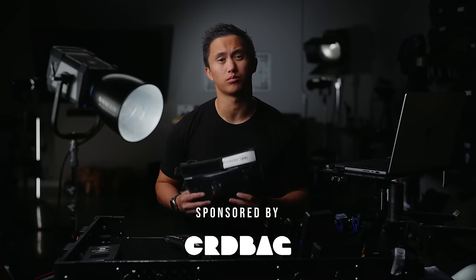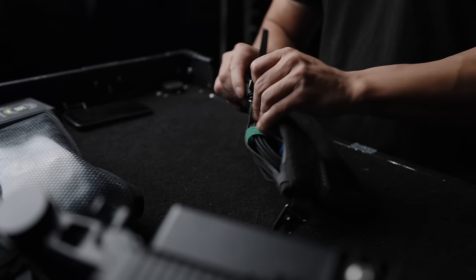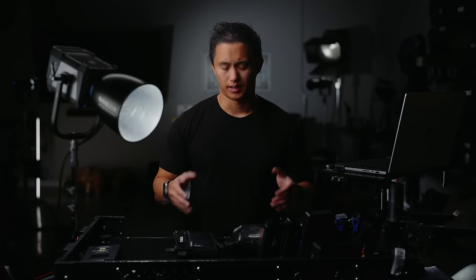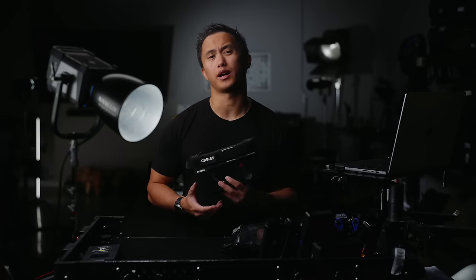Speaking of wear and tear, our equipment often takes a beating in the field, and one way I help keep my gear protected is with these great little pouches, thanks to the sponsor of today's video, Cordbag. Cordbag makes really high-quality storage and organizational tools, and when I say these are some of my favorite pieces of kit, I'm not lying. These pouches are great for keeping your gear organized and easy to find — I literally bring at least one to every job, whether it's to carry media, batteries, or hard drives to offload to.